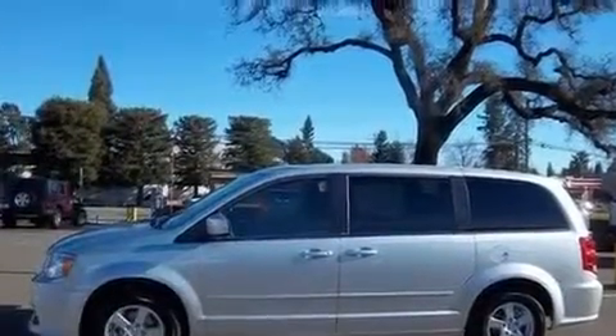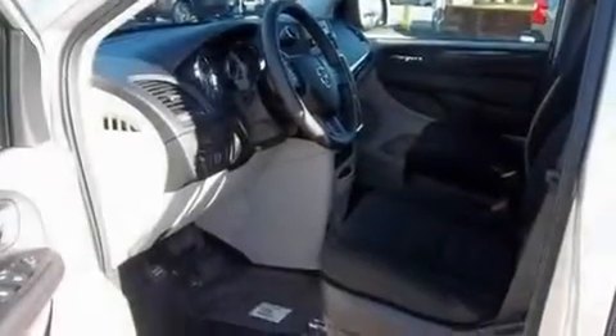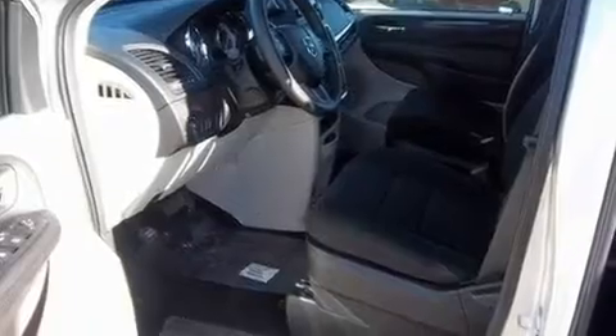Top features include adjustable driver pedals, which allow you to tailor the position of the foot pedals, moving them closer and higher to perfect your control over the vehicle.